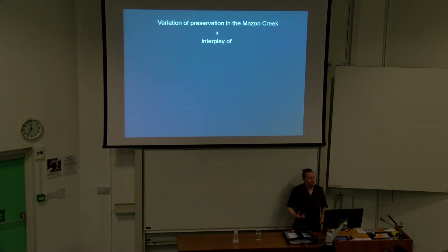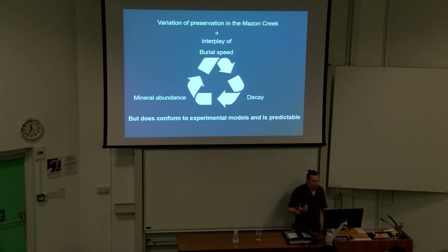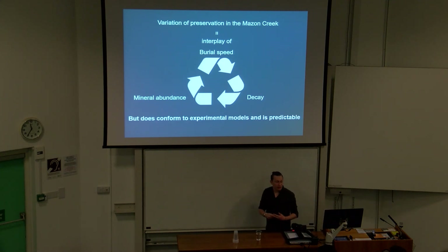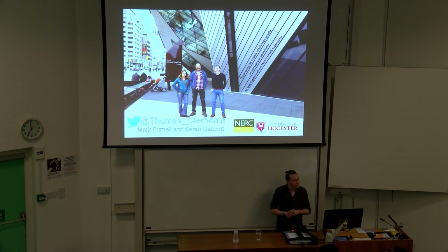In conclusion, variation in preservation in the Maison Creek is an interplay between burial speed, decay, and mineral abundance. But it does conform to what we see in experimental models, and it is predictable. So I would argue that we can create an overarching taphonomic model for the Maison Creek. I'd like to say thank you to my supervisors, and I'd be happy to take any questions.